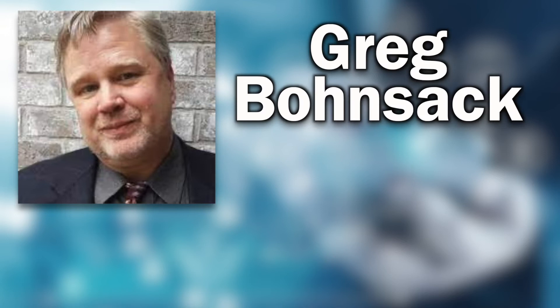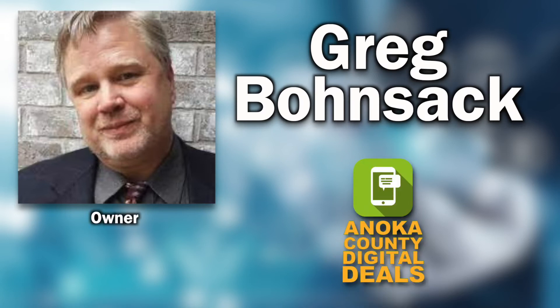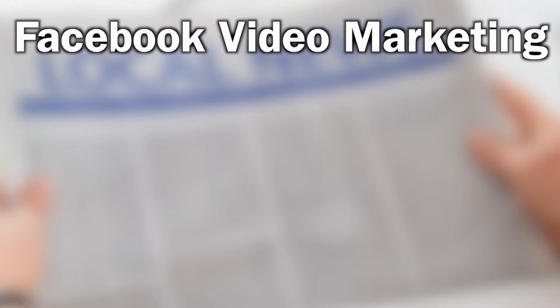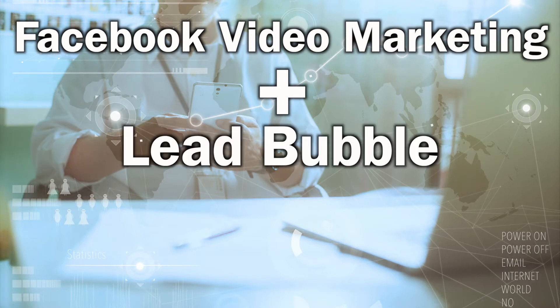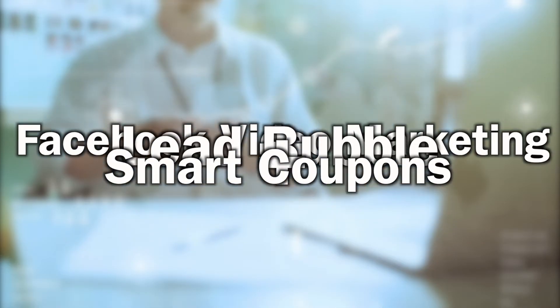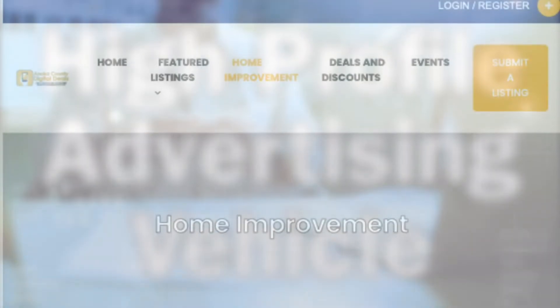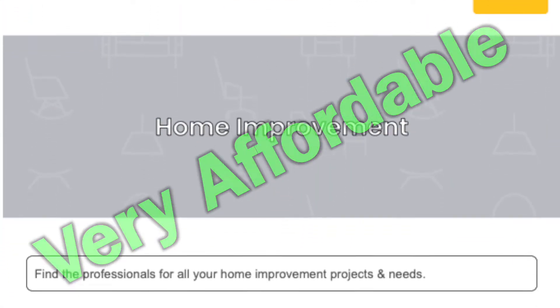Hi, this is Greg Bonsack with Anoka County Digital Deals. Home improvement related businesses, you are going to love this. The purpose of this video is to explain how we will use Facebook video marketing, plus a new marketing technology called Lead Bubble, plus smart coupons to create a high profile advertising vehicle that's designed to be very affordable to the home improvement advertiser like you.